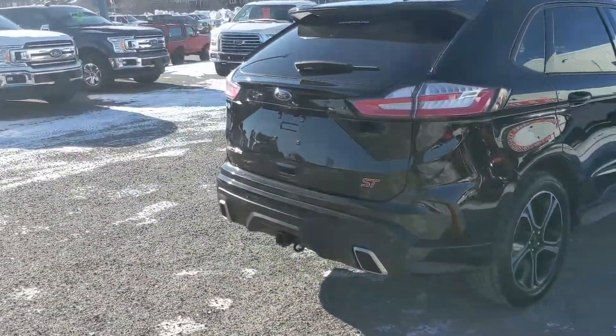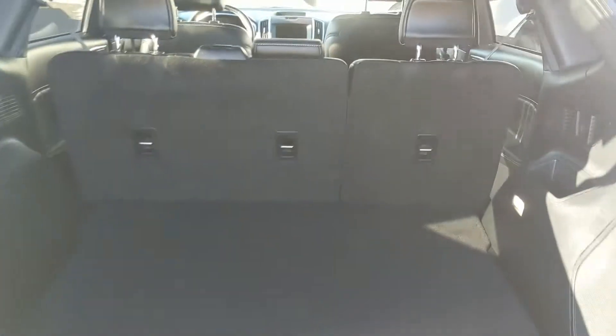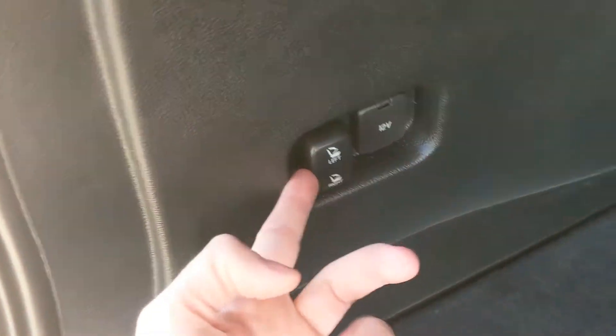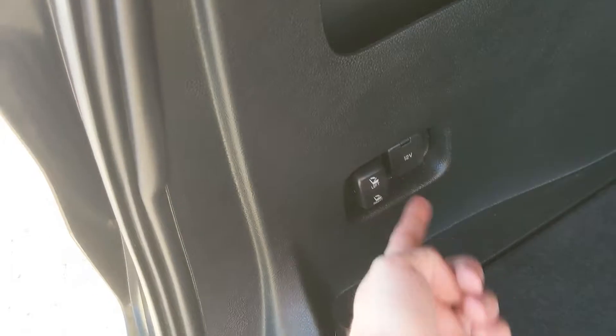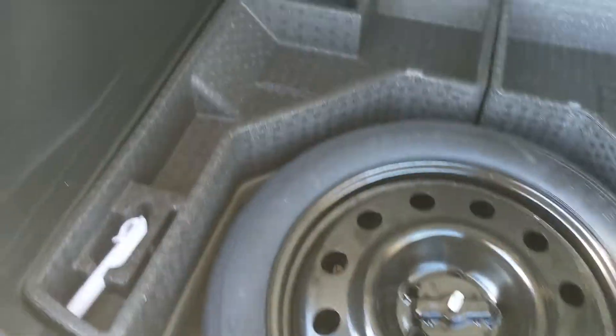Let's take a look inside your cargo area, which is pretty spacious and can always be expanded by folding down the rear seats — you have controls to do so from back here. There's a 12 volt power outlet, and underneath this cover you have your spare tire and some large compartments for extra storage. This closes again with another simple press of a button.